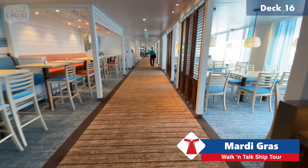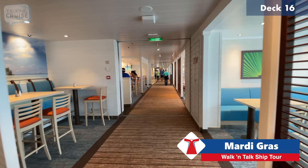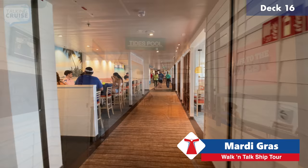I really like the island decor in here — even the carpet looks like a boardwalk, with really nice colors. This looks so much like the original renderings; I was hoping it would be a bright, tropical concept like this and it's really come to fruition.